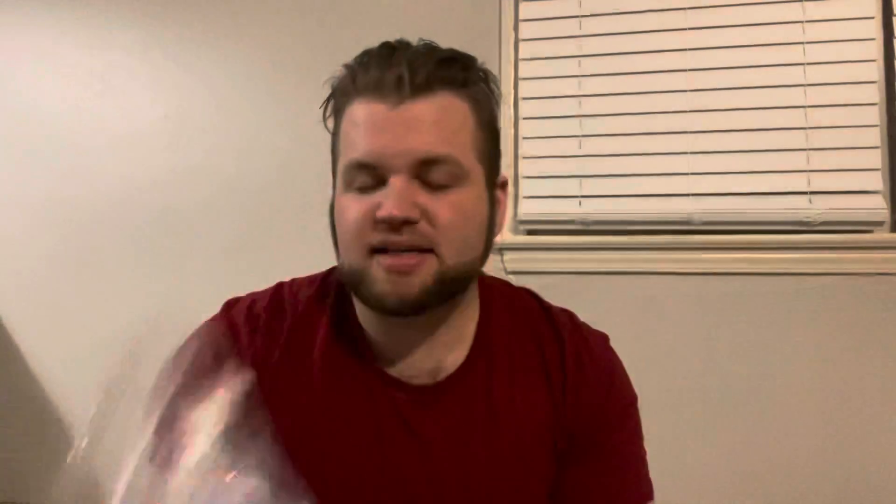Another good bathroom scent is Jessica Jones. This one's amazing — this is Blackberry in Rain. It's amazing, you guys. It's so good, it's just a really pretty scent. You get the blackberry in here 100%. It is amazing. I love this — I can't wait to melt that one.